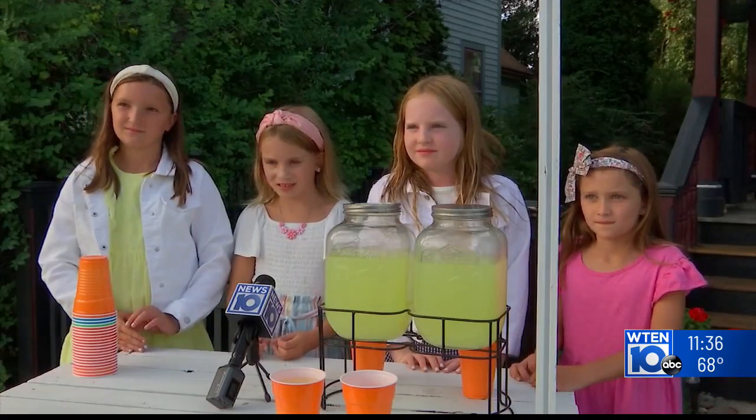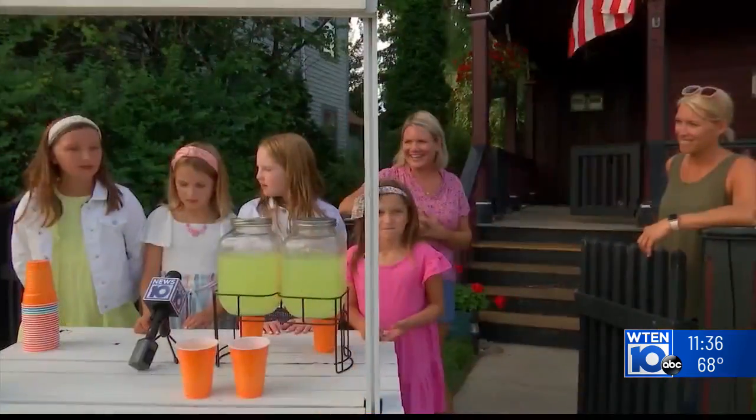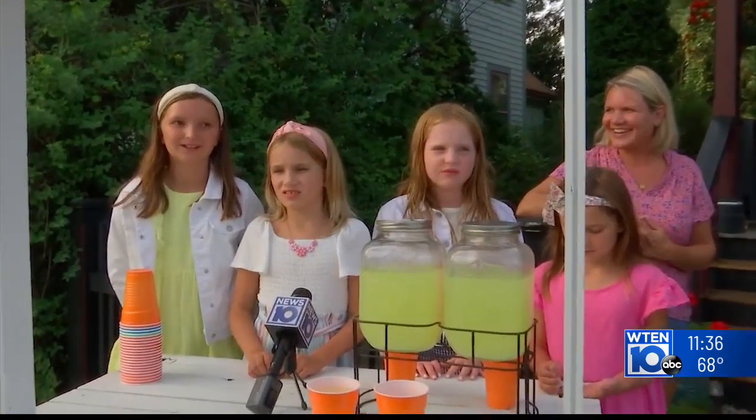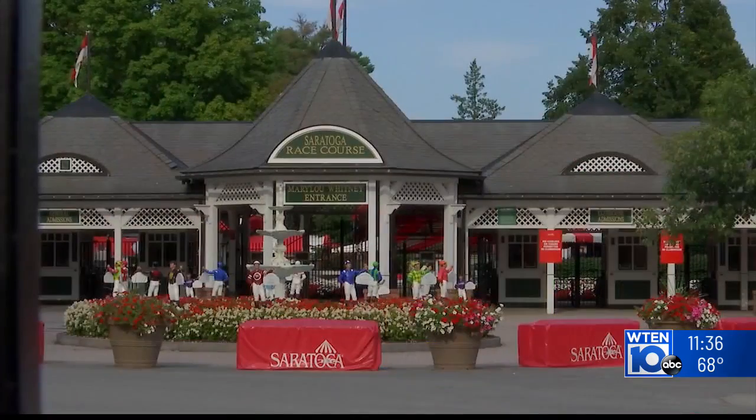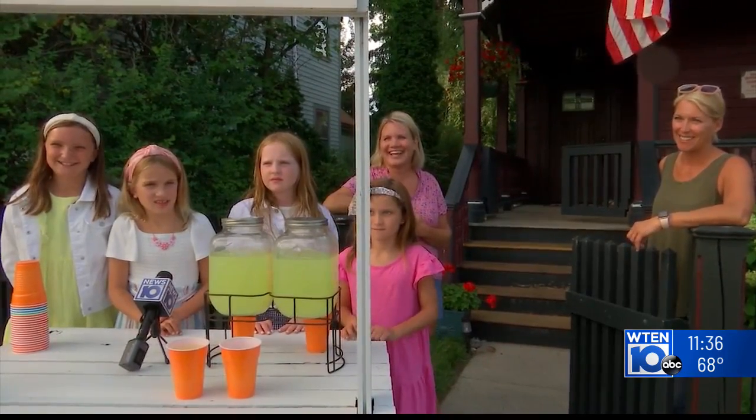The girls told us they learned a valuable lesson in business management this year about being available. We're going to try to go hopefully as early as we can. As the season ended for the race course, the planning for the next lemonade stand benefit is just beginning.